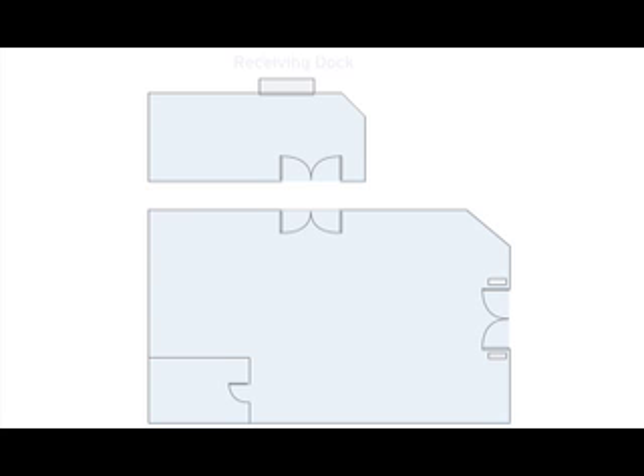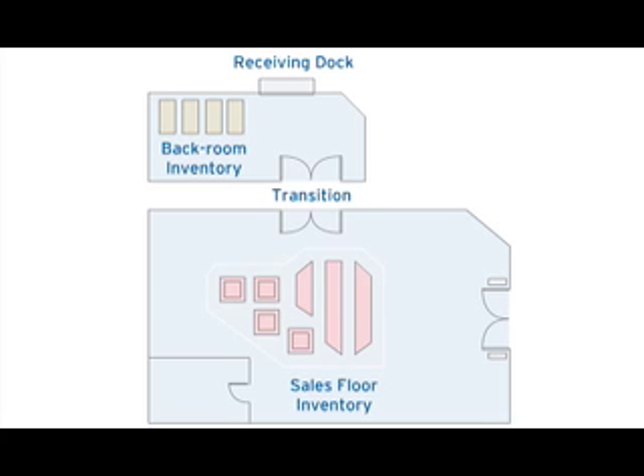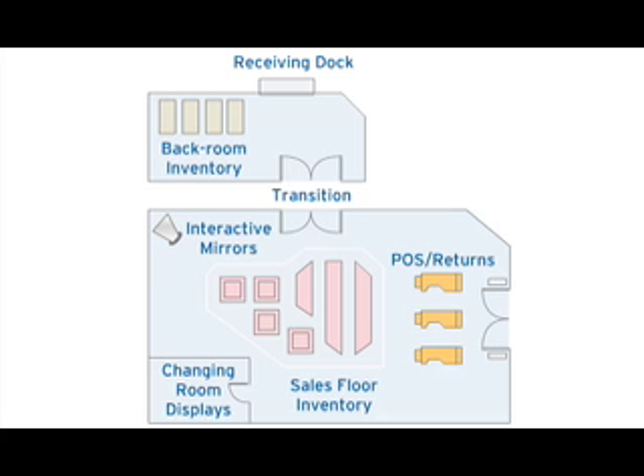Metro's model addresses inbound goods receipt through the receiving docks, real-time inventory in the back room, the transition of items between the back room and the front store, real-time inventory on the sales floor, cross-selling opportunities at interactive shelves, mirrors, and changing rooms, and more efficient point-of-sale checkout and returns.